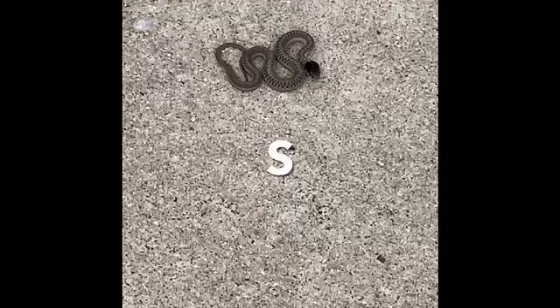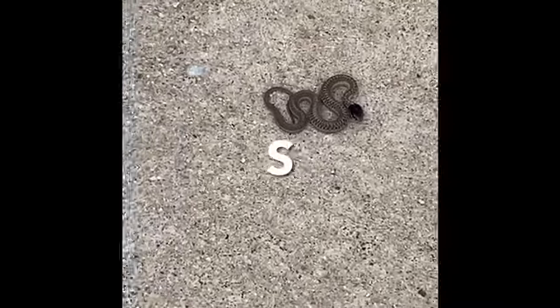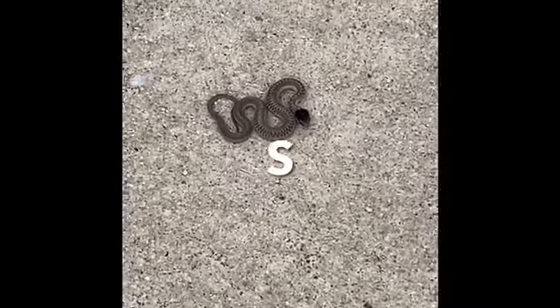Bye snake! Remember, S is for snake. That's cool, right?